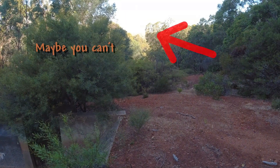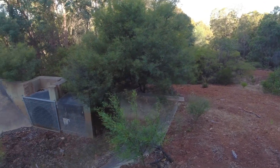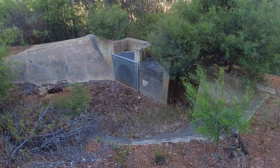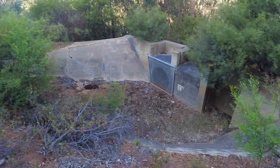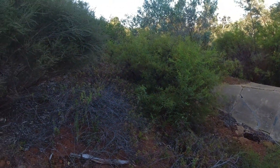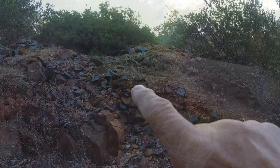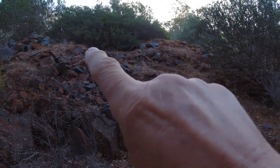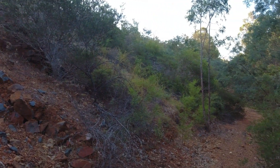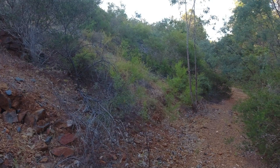In the distance you can see the dam wall, and as I pan down we'll come to the first siphon outlet, and then the contour channel heads up along the edge of the hill all the way down to Kelmscott. The contour channel is just above that embankment there — it's actually quite steep and just demonstrates how much hard work was undertaken to put that in.